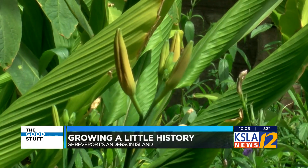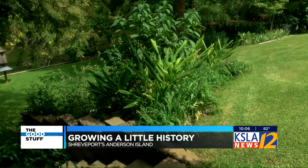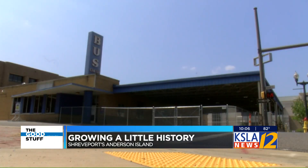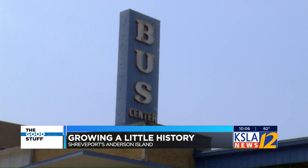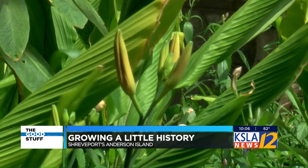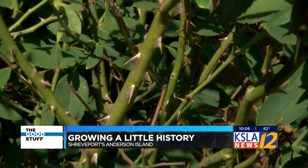That's when Lucille first brought a little bit of downtown to Anderson Island — daylilies that came from downtown. She says those lilies came from the property of a home torn down back in the late 40s to make room for the old bus station to be built at Fannin and Marshall. That blooming replant: cacti, tomatoes, touch-me-nots.